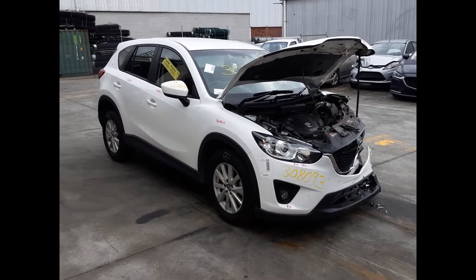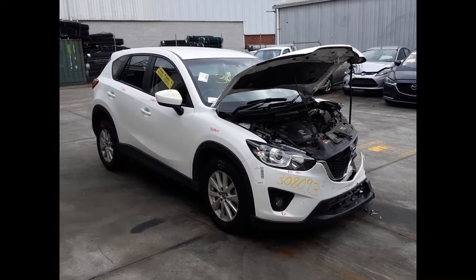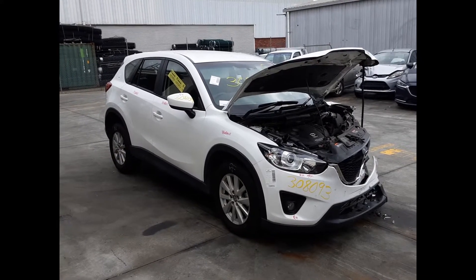Hi, this is Chris from Total Parts Plus. Today we have a 2013 Mazda CX-5 Max Sport, stock reference number 5020. This shape runs from the second month of 2012 through the 12th month of 2016.